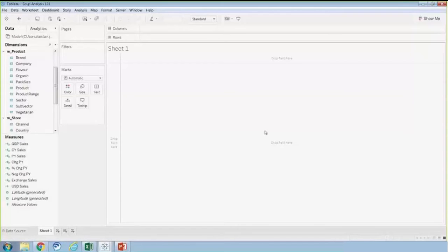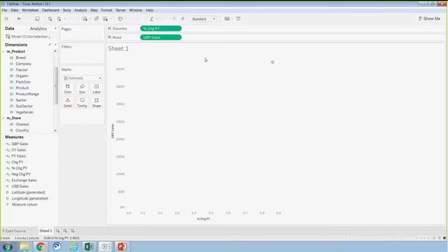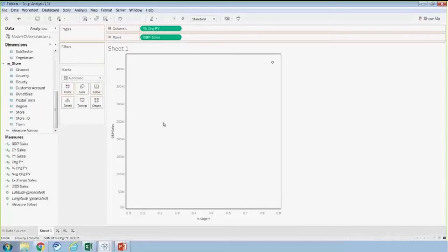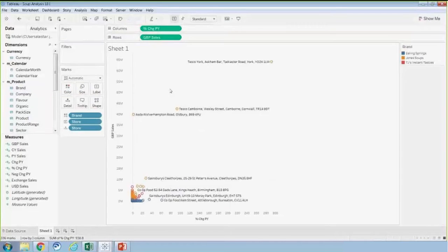The strength of Tableau is its ability to create a number of different visualizations on the fly. A sales manager has asked me to look at our best performing stores in terms of sales, so I'm going to create a scatter plot using our two primary measures. I'll drag sales onto my rows and percent change year-over-year onto my columns, then drag store onto the chart and onto labels so I can see which data points correspond to which stores. I know we sell three distinct brands of soup, so I'll drag brand onto color — and quickly I've got a scatter plot showing sales and growth by store and brand.